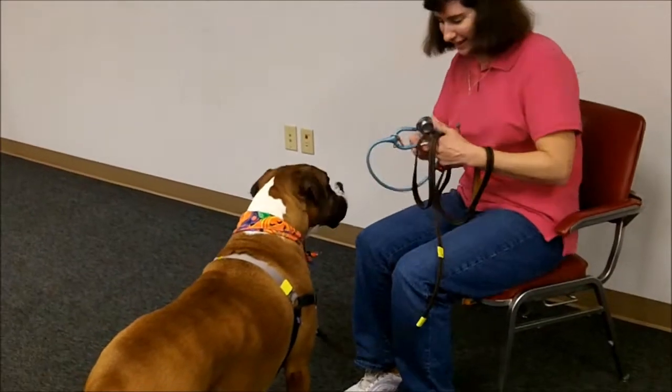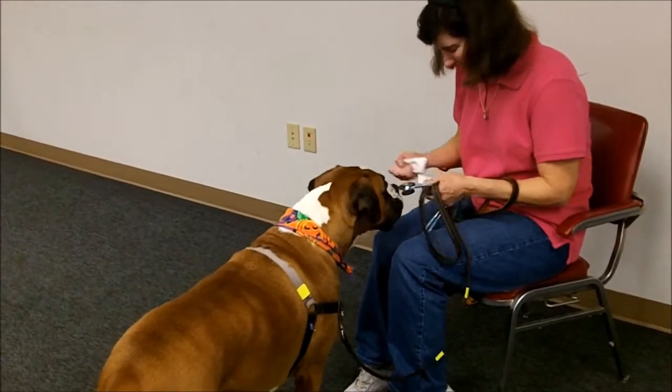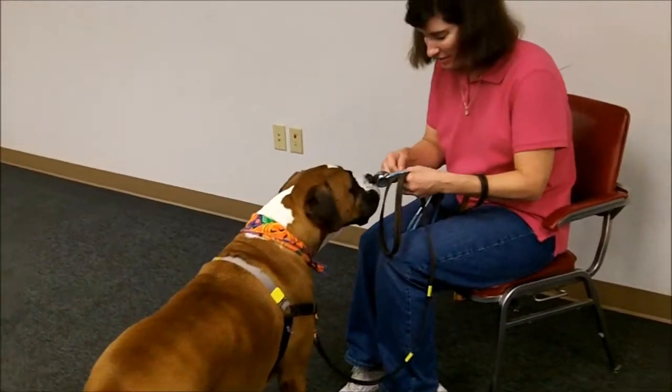The treats just make him drool. That's the only time he drools.